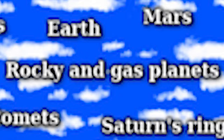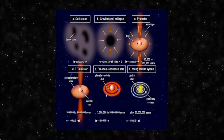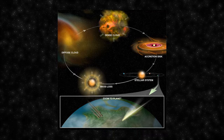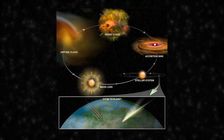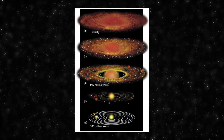The arrangement of rocky planets closer to the Sun and gas giants farther away is a result of the Solar System's formation, explained by the Solar Nebula hypothesis. About 4.6 billion years ago, a large interstellar cloud of gas and dust called the Solar Nebula began to collapse under the influence of gravity, triggered by a nearby supernova or other disturbance. As it collapsed, it began to spin and flatten into a rotating disk. Most material collected at the center to form the Sun, while the remaining material clumped together to form planetesimals.